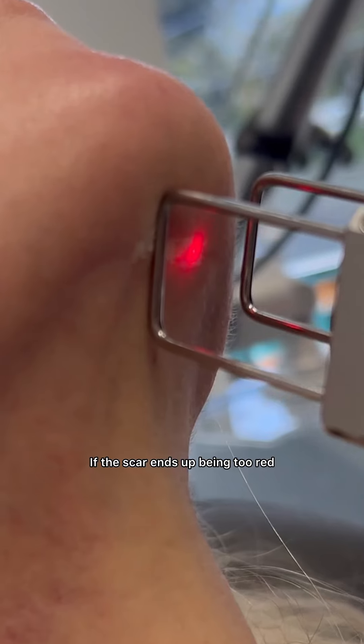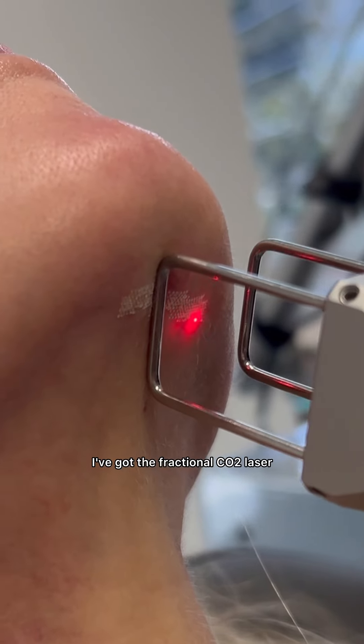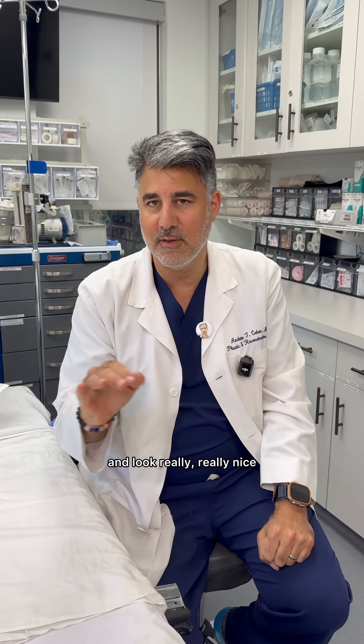Another option would be laser. If the scar ends up being too red and you're two months out, I've got the fractional CO2 laser. It can brighten and blend in the little scar and look really, really nice.